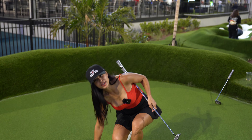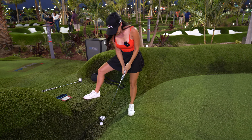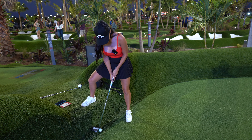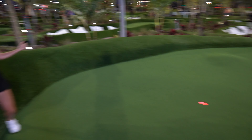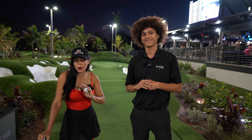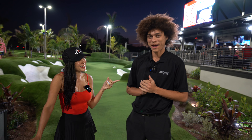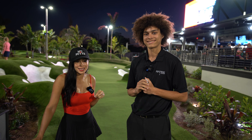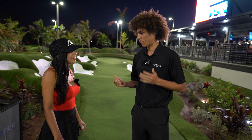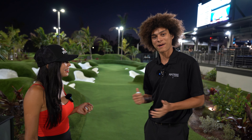I'm going to take one mulligan — gotta get it up there. There we go, get up! I think we're good. That was a good one! So if I make this next putt, I'll take a par — a three. Alright, just gotta get through here. Get in the hole! Yes! That was really good — look at that action!